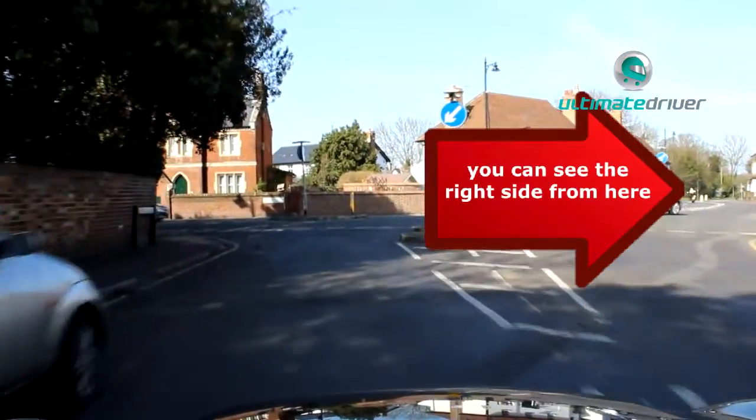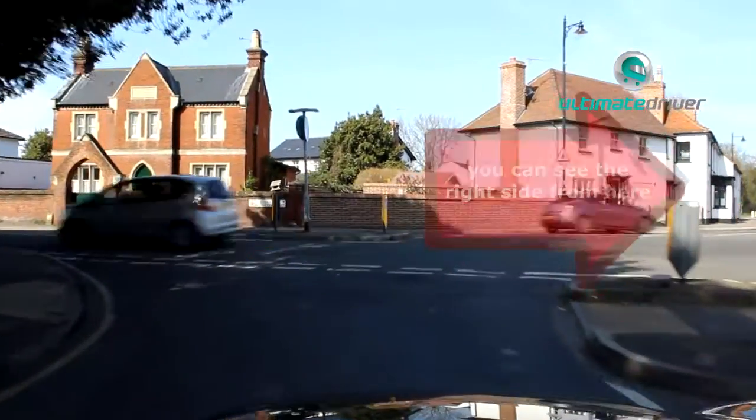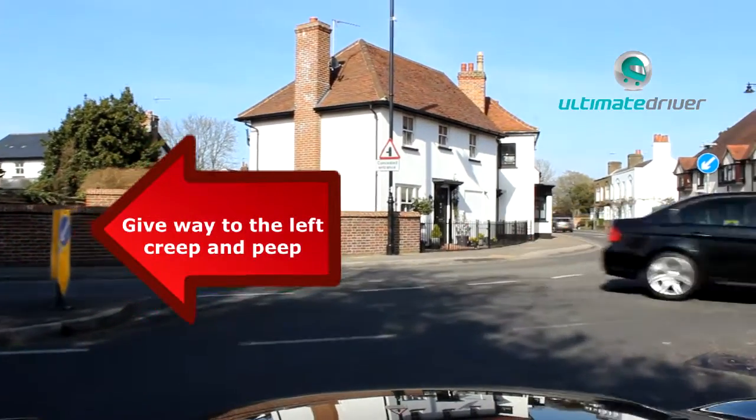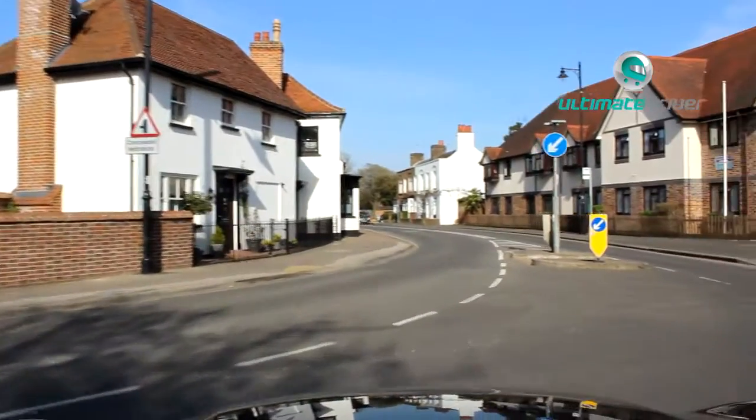So I'm going to clutch into first gear and slow the car down. I'm looking to the right-hand side and that part's at the moment all clear. Looking to the left now — that's clear too, so I'm free to go.